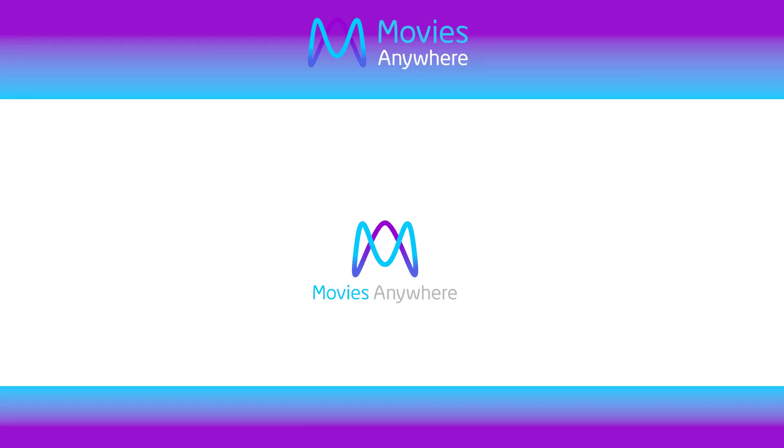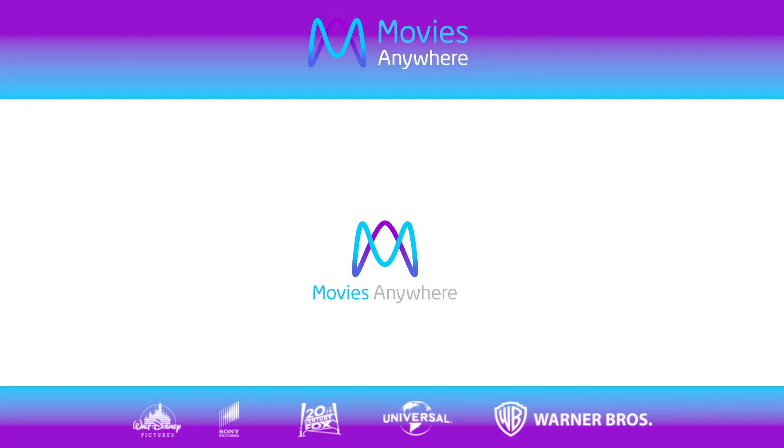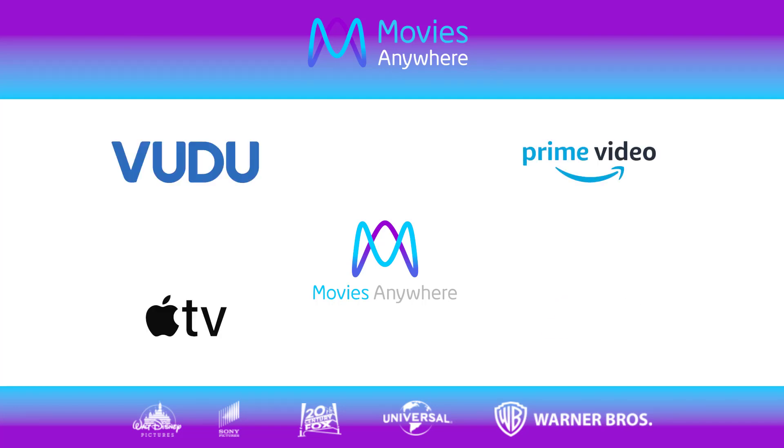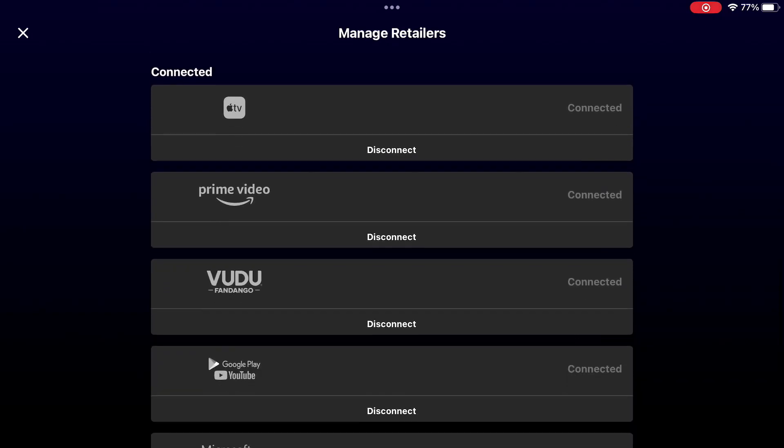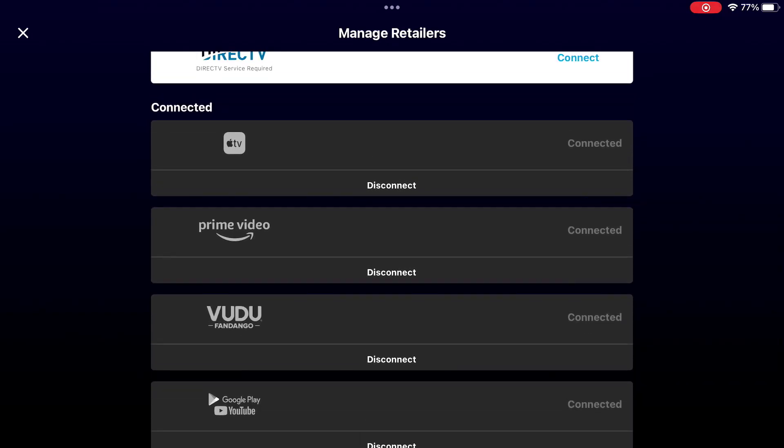To begin, you'll need to connect your Movies Anywhere account to your Voodoo account. Movies Anywhere is a service run by several studios that allows you to stream your movies on multiple services. It works with several providers, including Voodoo, Apple, Amazon, and Google. When you purchase an eligible movie on one service, you can then watch it on any of the other services, as long as you link those accounts to your Movies Anywhere account. So open your Movies Anywhere account on your phone or computer and make sure to connect it with your Voodoo account and with any other services where you want to be able to watch this movie.